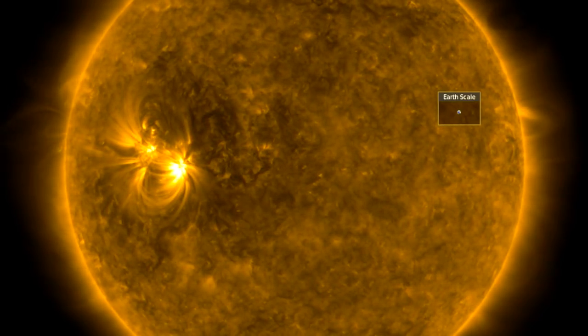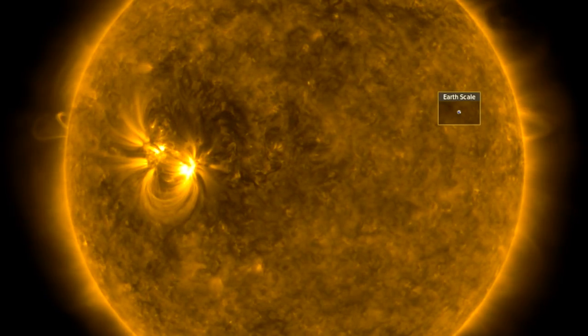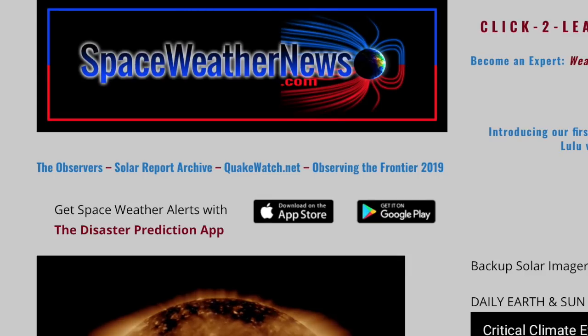Good morning, folks. Today we've got news from Earth way out into deep space. We're going to be looking at weather and a little earthquake risk as well, but let's get started over at spaceweathernews.com.